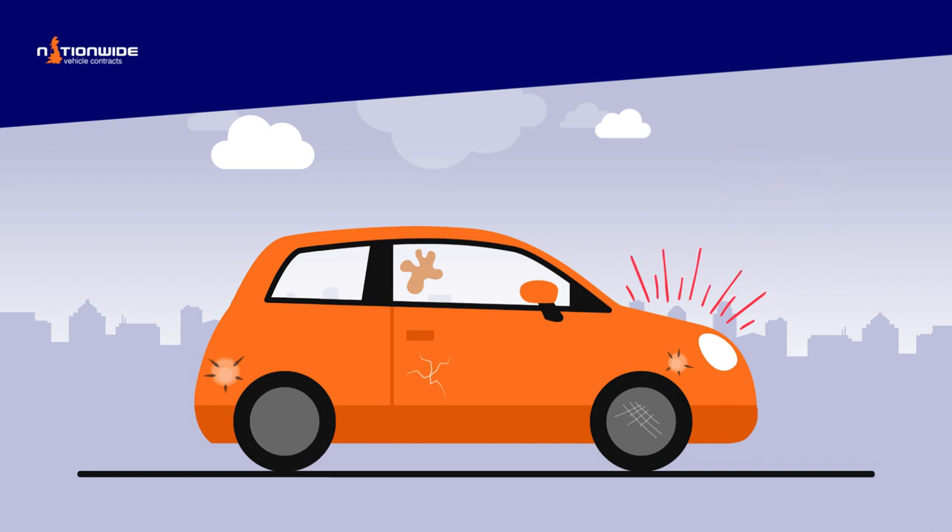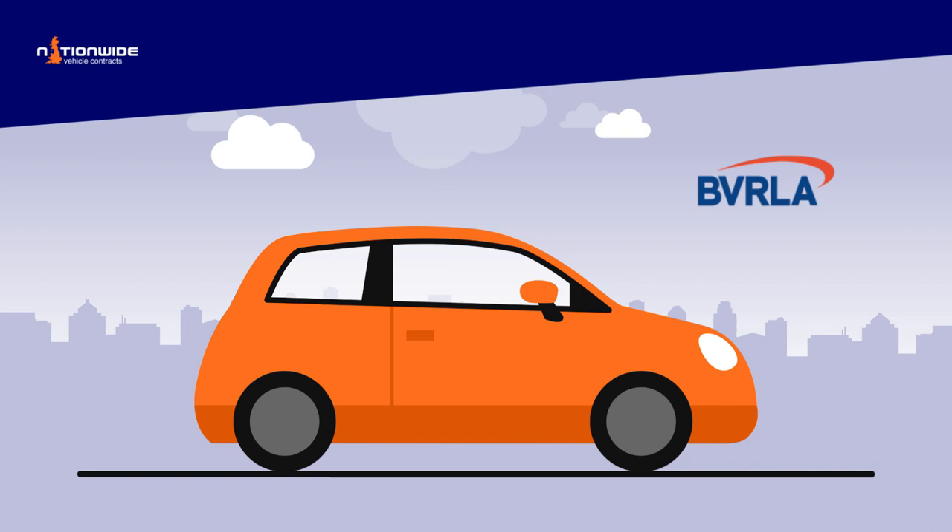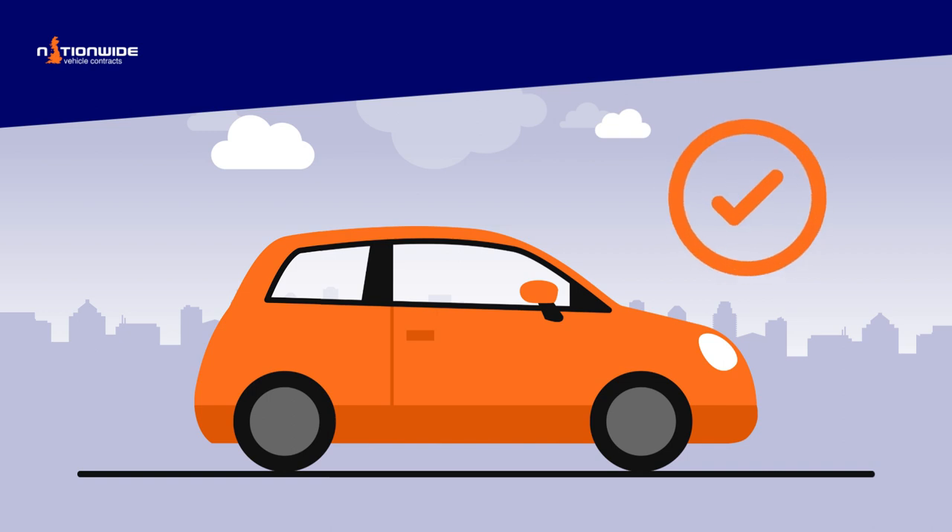To help make sure Fair Wear and Tear rules are clear, easily understood and fair for everyone, the BVRLA provides general guidelines as to what constitutes Fair Wear and Tear. These guidelines define the industry standard and state what levels of wear and tear is acceptable for different areas of the vehicle.